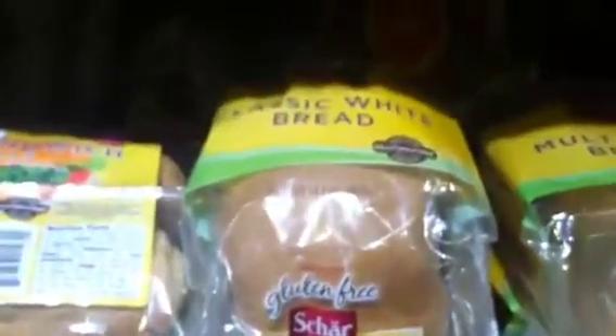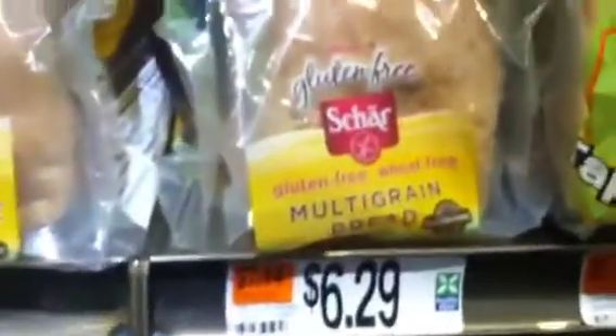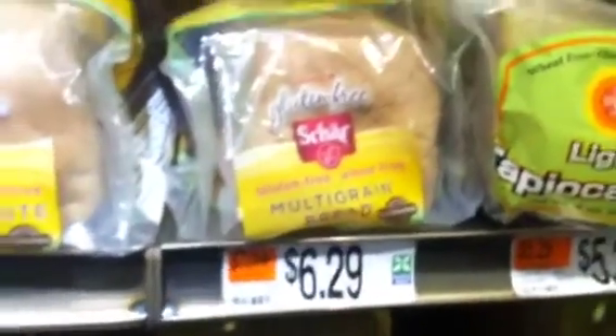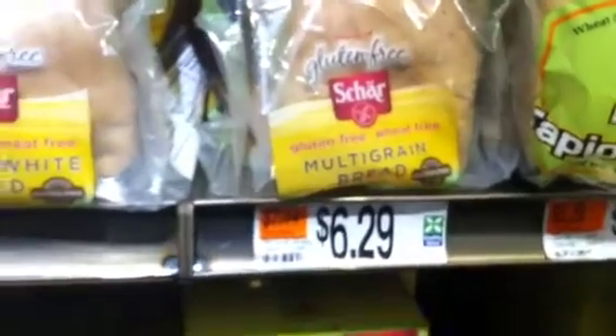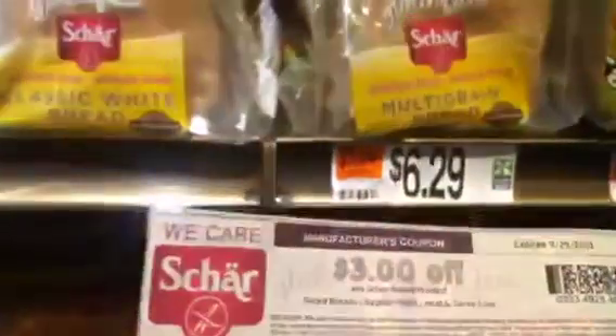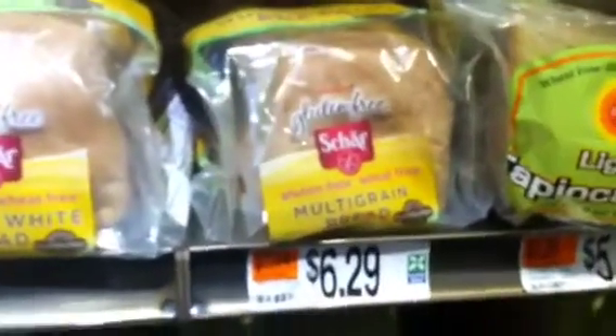For example, they have this classic white bread — classic or multigrain, it doesn't matter — it's $6.29. It's on sale for $5.29. So it's going to cost me with this coupon $2.29. It's not a big deal because my son uses that stuff.